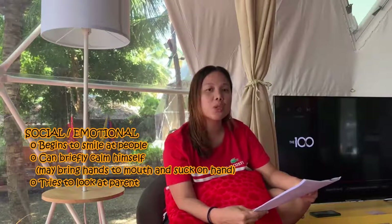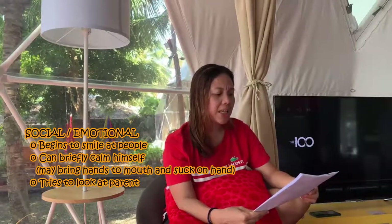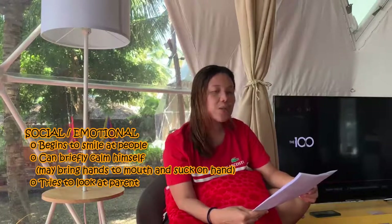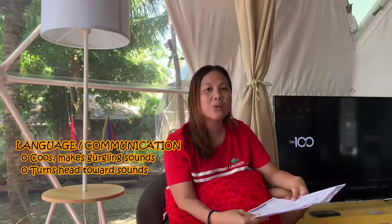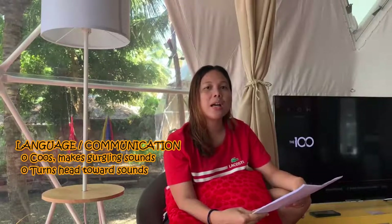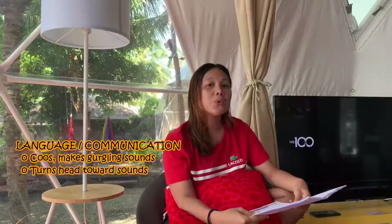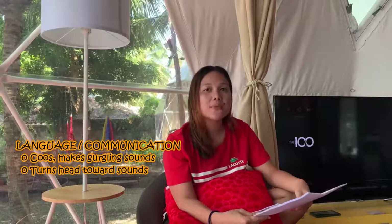I have printed out the tool that I used when I tried to observe Luke as he's growing. At two months old, the baby is expected to have its first social or emotional contact with you. The baby will start to smile, can briefly calm themselves, and tries to look at their parent. By their communication, it's quite fun because when you talk to your children, they try to make cooing and gurgling sounds. They will make the sound of 'coo' to agree with you or to catch your attention, and they always follow where you're going.